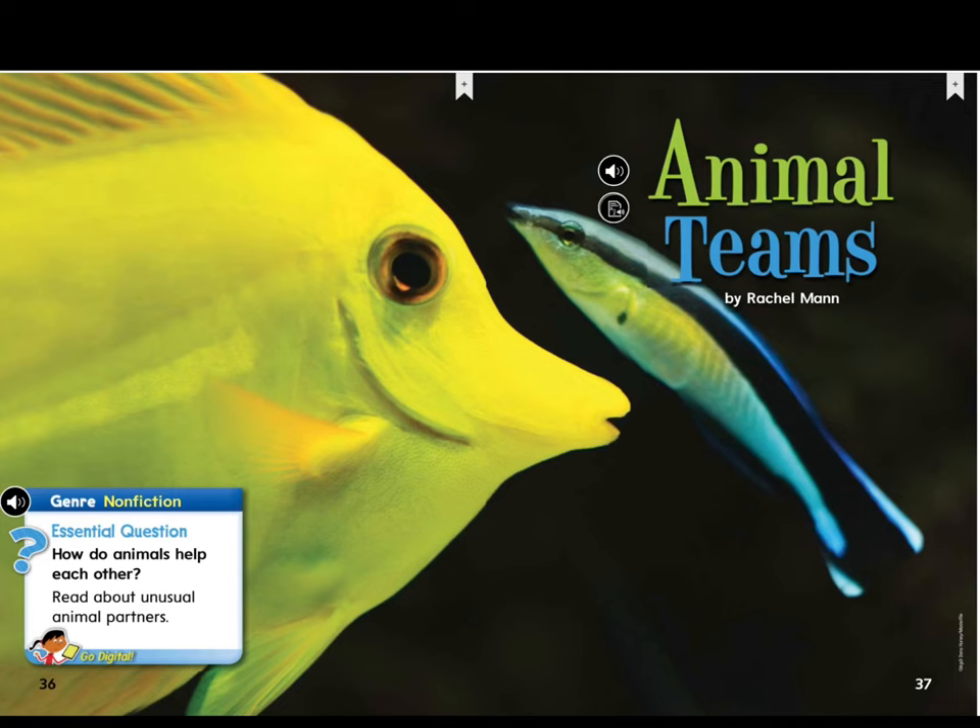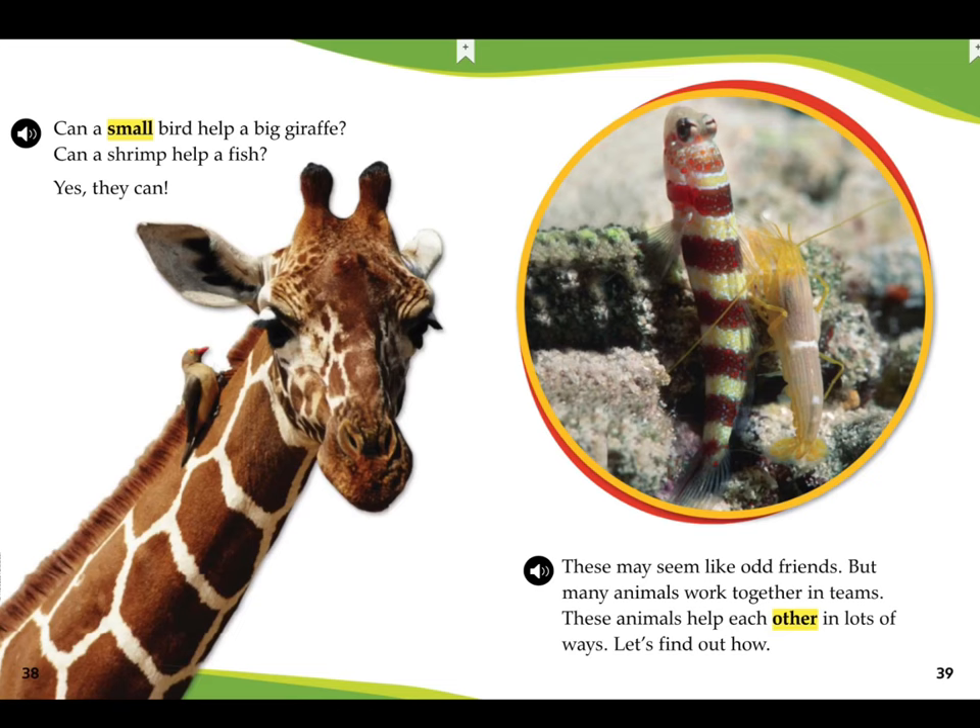Animal Teams by Rachel Mann. Can a small bird help a big giraffe? Can a shrimp help a fish? Yes, they can. These may seem like odd friends, but many animals work together in teams. These animals help each other in lots of ways. Let's find out how.